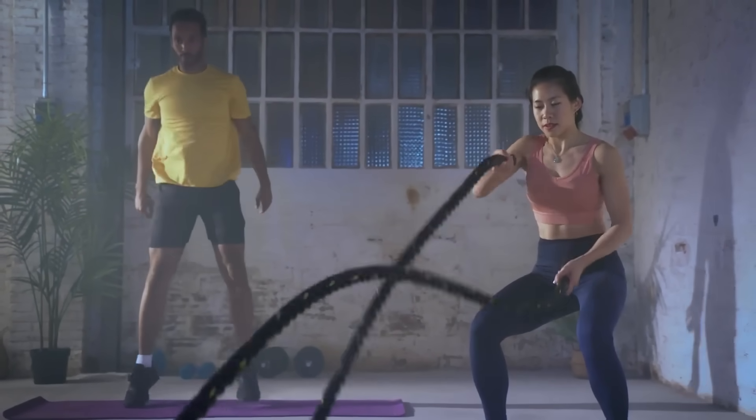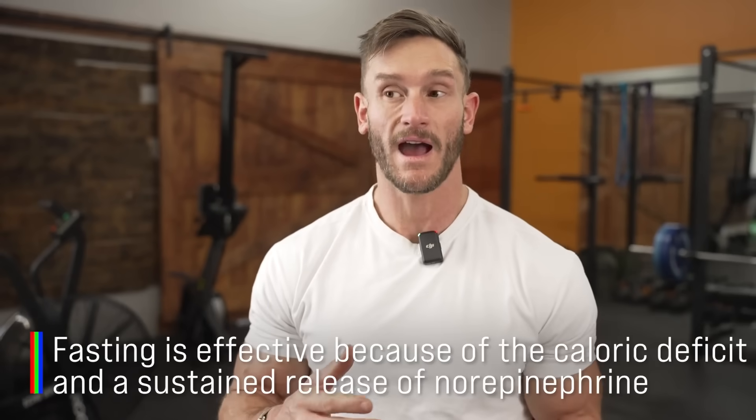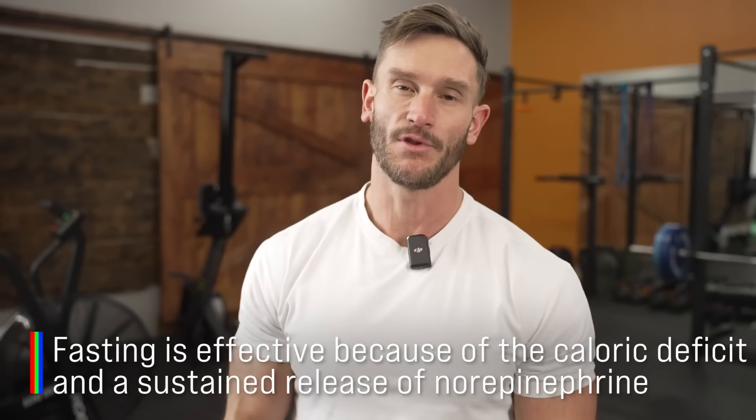So how do we increase norepinephrine? There are a few ways. For one, doing fasted workouts. People get confused because the evidence says weight loss is the same with fasted versus non-fasted workouts, and you push more weight when you have fuel in your system. But as long as calories are equated throughout the day, you'll probably burn more fat as a percentage in a fasted state because norepinephrine is released more. One reason fasting is effective isn't just caloric deficit — it's also the sustained release of norepinephrine. The downside is it puts you in a highly sympathetic nervous system state, meaning you're stressed and not relaxed.